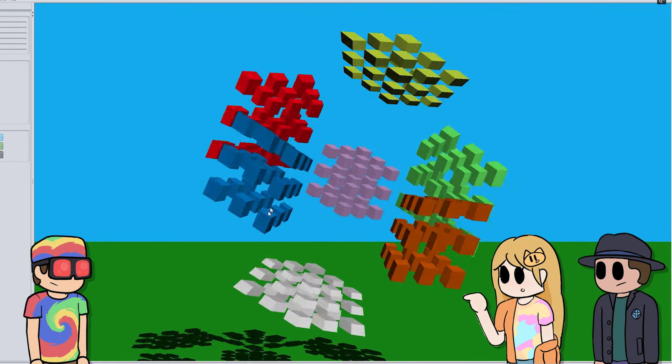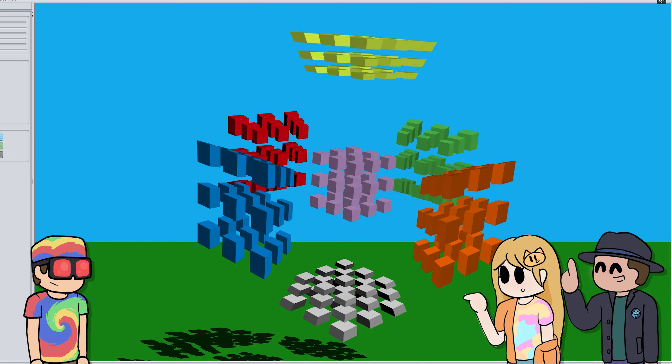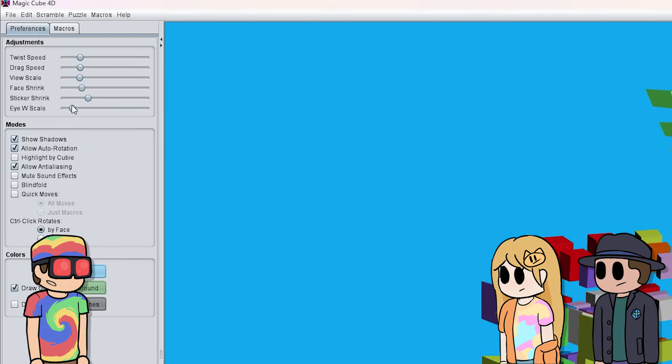Wait, isn't it solved already? Well, it is solved right now. Wait, I need— So you're done. It has eight sides, so a hypercube has eight. This is your video. Oh, let's go! He did it!